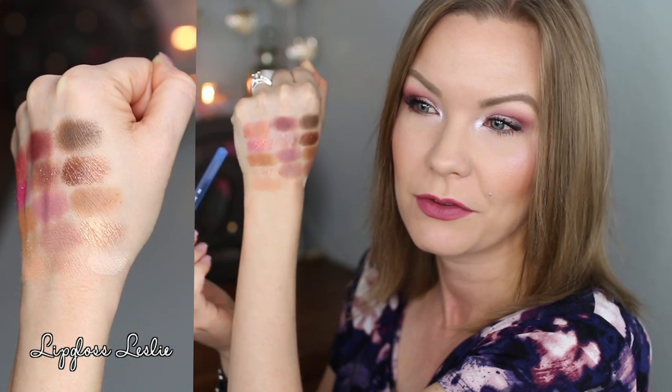You have to like warm-toned eye looks to appreciate this palette. Starting with the eyeshadow swatches - there are three rows. As far as which ones are new: the entire first row are all new shadows, the middle row fourth from the left is new, and the middle shade of the third row is also a new shadow.